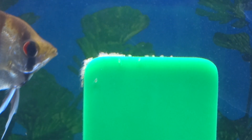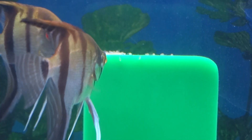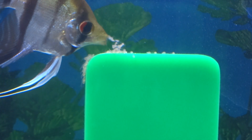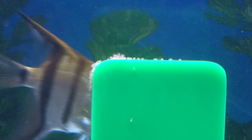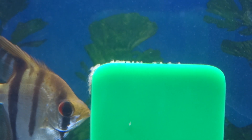Once they lay their eggs, give it about three days and they will hatch. But the fry will not become free swimming whatsoever — they will be in a stage called wigglers. What that is: their tail will become visible and it'll start moving back and forth, side to side, doing a wiggling motion. That's why we call them wigglers.